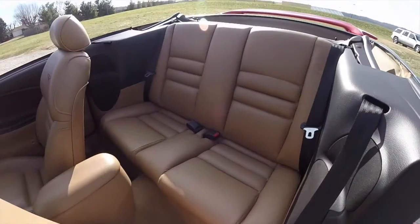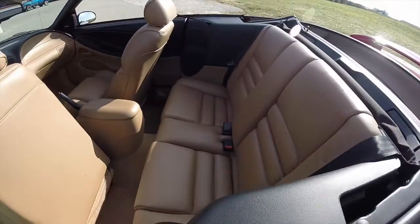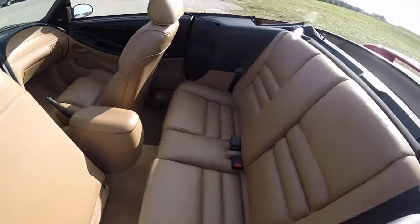Taking a look at the rear seat, it's in very good shape as well.